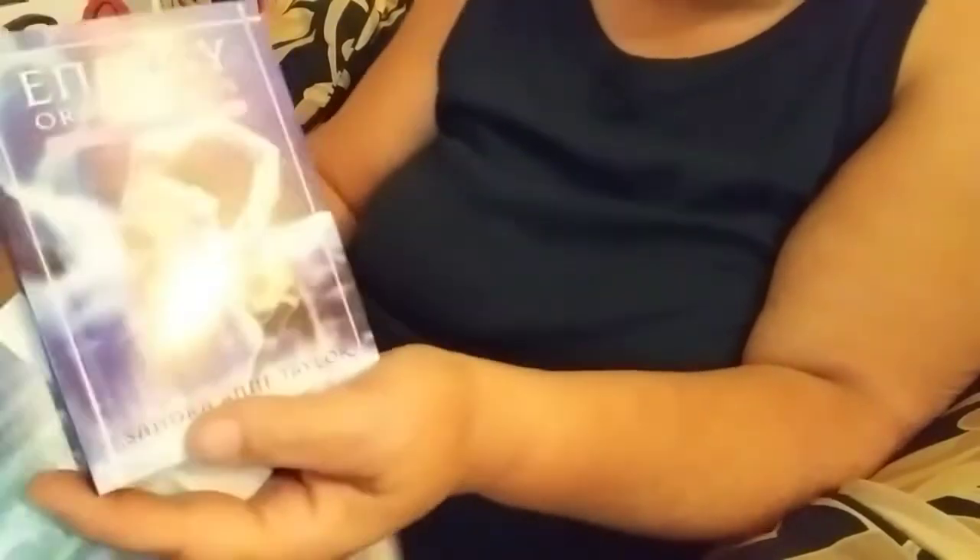I believe this is a 53-card deck with the book. They are very large cards, and they are by Sandra and Taylor. I'm looking to see if they say the artwork — the cover design is Trisha Reidenthal and the cover art is Jenna de la Retaglia.